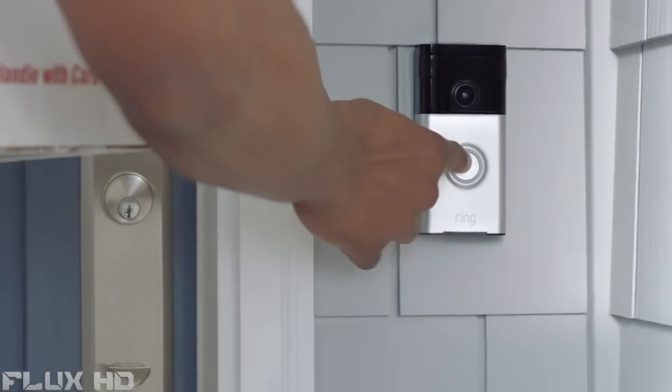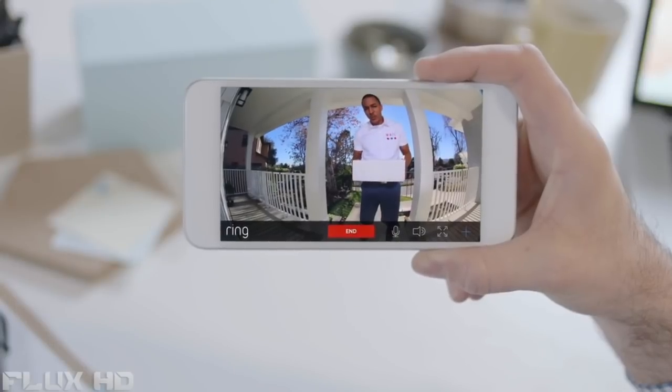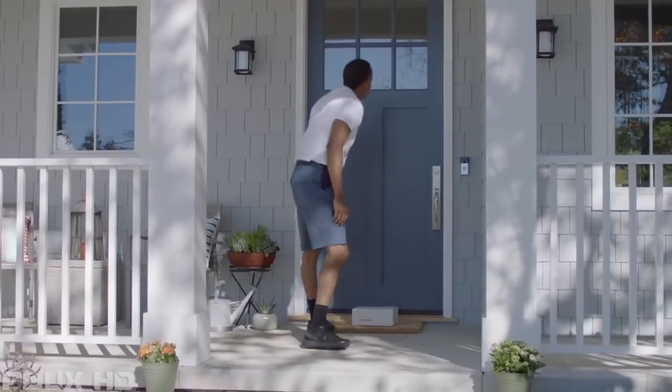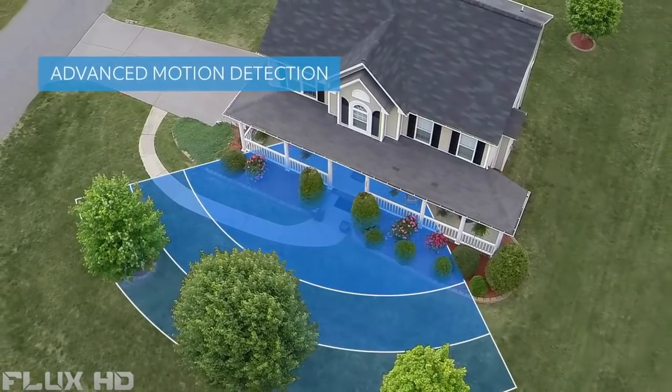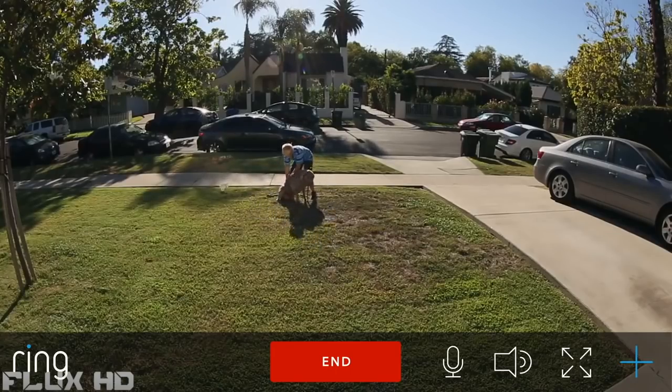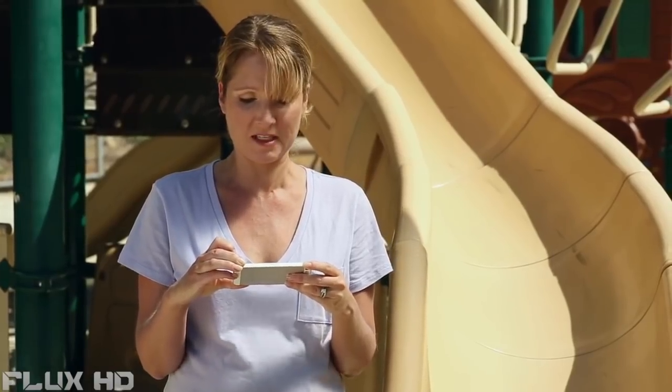With Ring, you'll never miss a visitor. Just leave it by the door — thank you. Ring's customizable motion detection makes it easier than ever to keep an eye on your property. I see you, Timmy Stevenson.